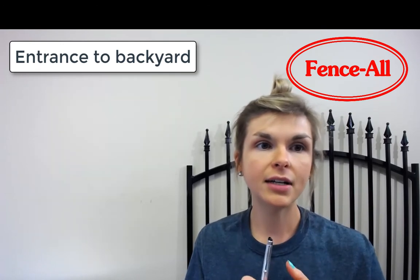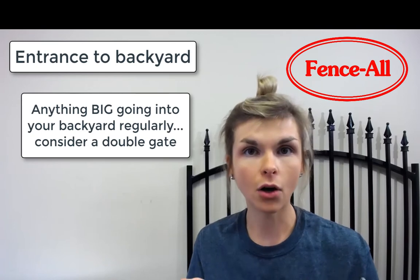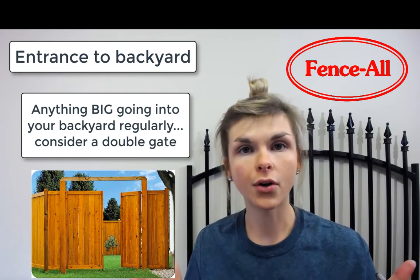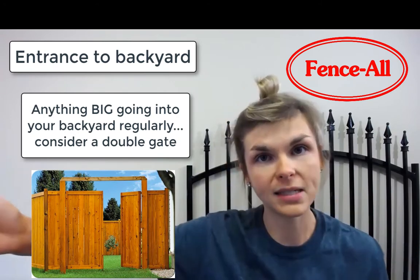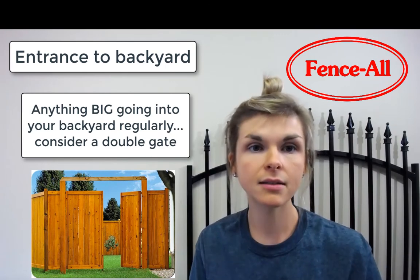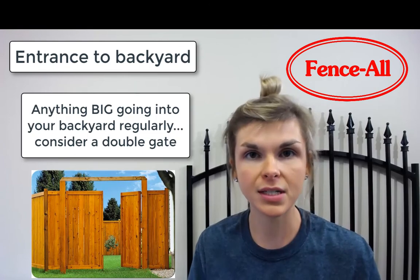The other thing to consider is if you have a tractor or a really large lawnmower, you might want to think about getting a double gate installed. It's stronger than just having one enormous gate opening. We do offer double gates, which are great if you're often going into the backyard for a specific reason.